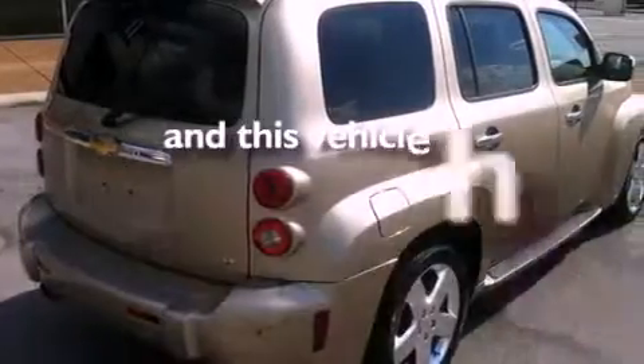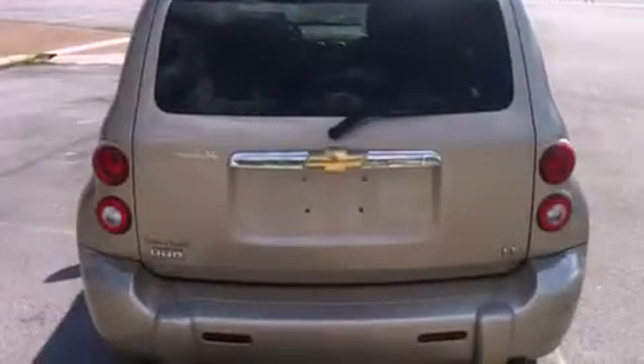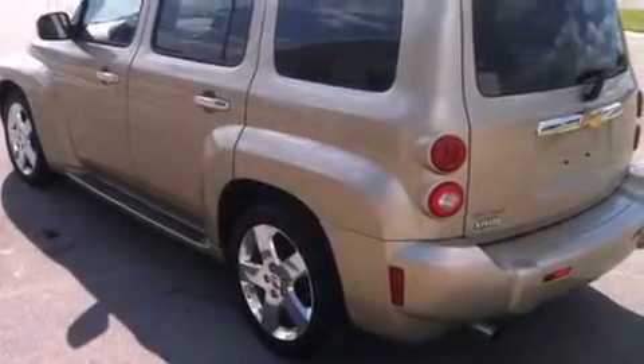This vehicle has fewer than 18,000 miles on the odometer. With an EPA estimated rating of 30 miles per gallon on the highway, this vehicle is clearly a fuel-efficient choice.